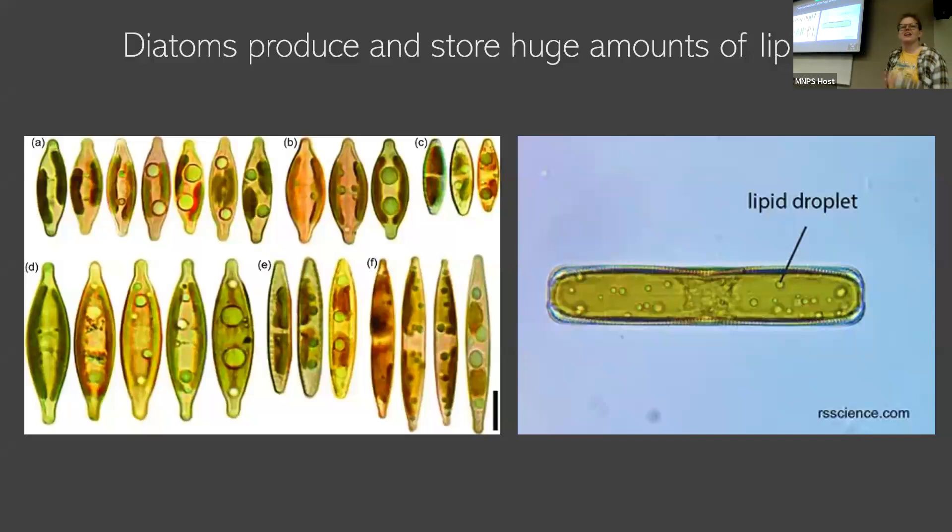Another industrial application: diatoms produce lipids like crazy, like no other organism. I mentioned the fatty acids earlier, and this has led to them being a really strong candidate for researching biofuels — creating some sort of fuel that we can grow at a more human time scale, just for this natural ability to make and store lots of lipids.